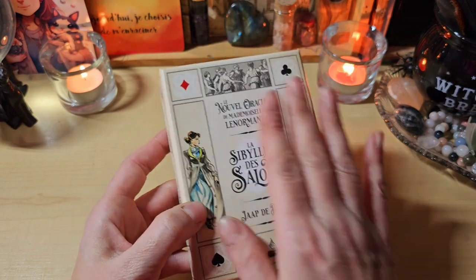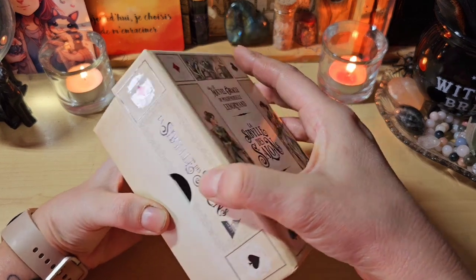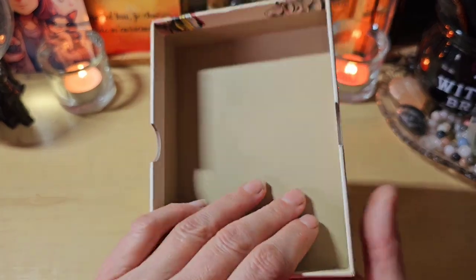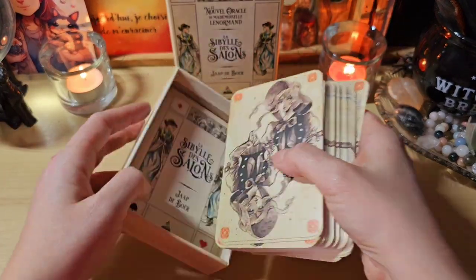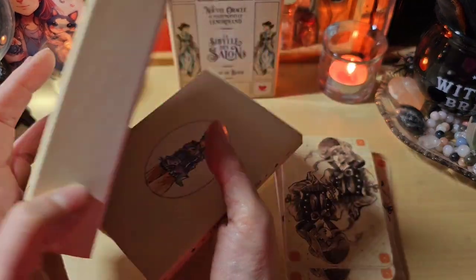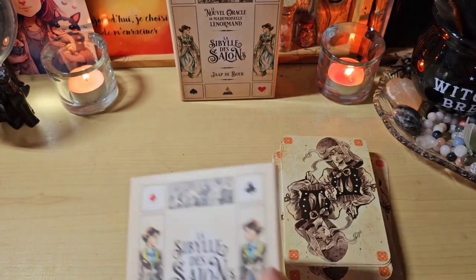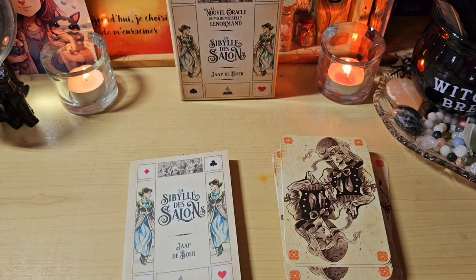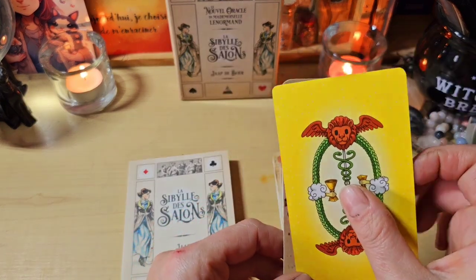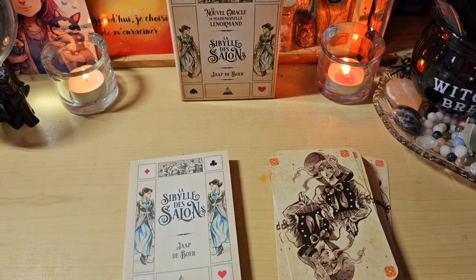La boîte est assez petite, ce n'est pas une énorme boîte, elle a une petite taille. L'intérieur est comme ceci. Les cartes arrivent comme ceci, il n'y a pas de pochon. Ils étaient avec un lien en carton que j'ai enlevés. Par rapport à un tarot, je dirais qu'elles ont la hauteur d'un tarot mais elles sont un peu plus larges. Ce ne sont pas les grandes cartes oracle non plus.